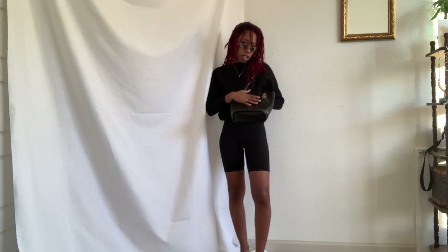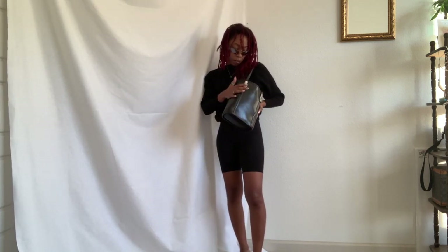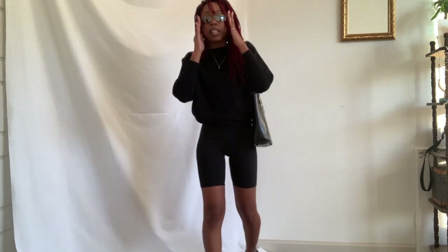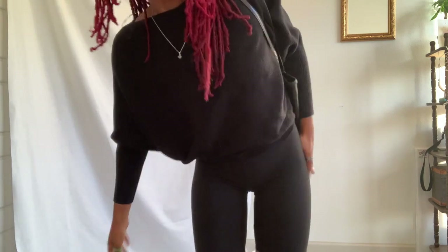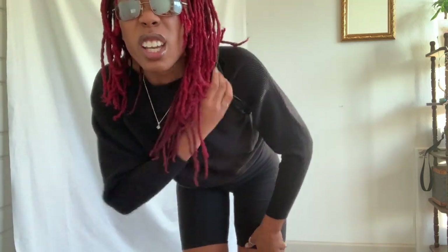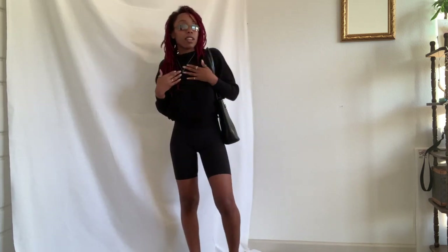I've got this bag that was thrifted many years ago — it's genuine leather, really nice and sturdy, like a little bucket bag. These biker shorts were thrifted but I have plenty of regular black ones. This sweater is actually a hand-me-down from my mother, from New York and Company or something like that. The glasses were thrifted for a dollar. Most of my fits are thrifted — this is an outfit I'd wear to go shopping or run around the mall.